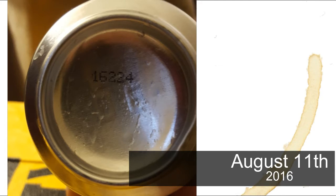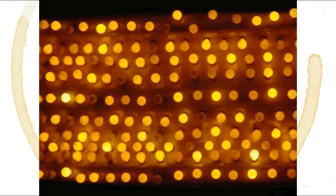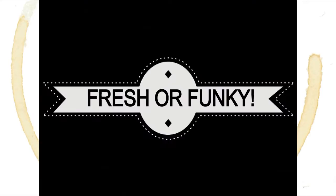So this can was filled on August 11th, 2016. Now that we've gotten a primer on reading cryptic beer dates, let's play America's favorite beer-themed game show — Fresh or Funky!